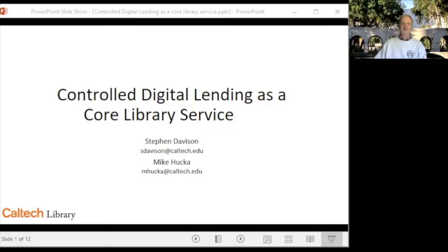Hello, I'm Stephen Davison, Head of Digital Library Development at the Caltech Library. I'm joined today by Mike Hucker, Research Applications Developer at the Library, who is the Principal Architect of our Controlled Digital Lending Application, DIBS, or Digital Borrowing Service.